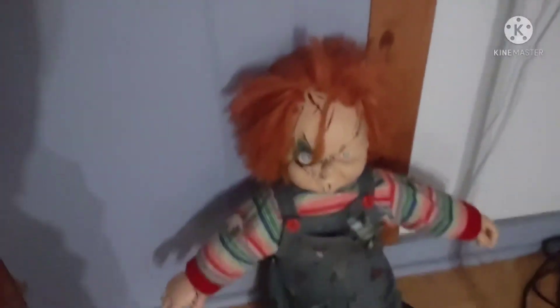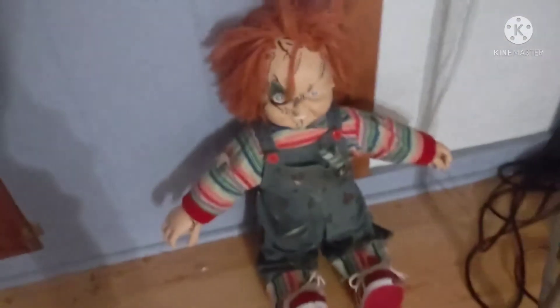Right over here we got a ghost and Chucky himself right there. I even also got some bats hanging up on the ceiling right there, and some bats over here. And over here we got Blue and Magenta themselves being BFFs.